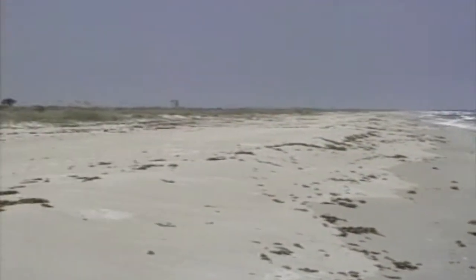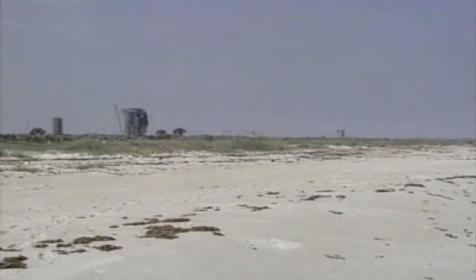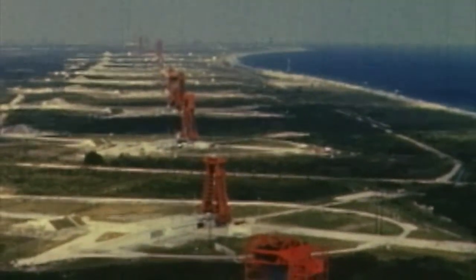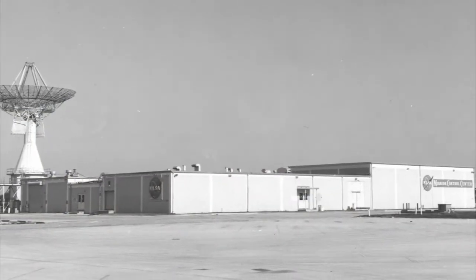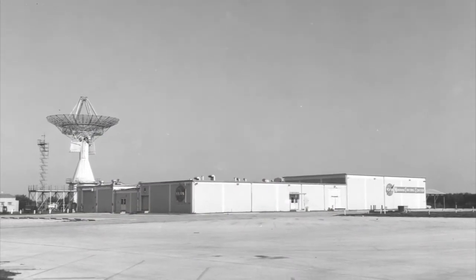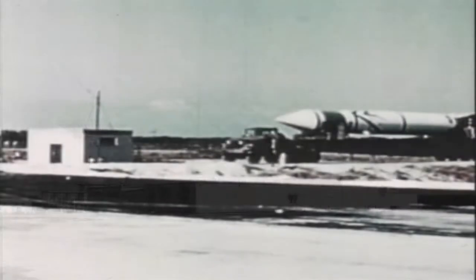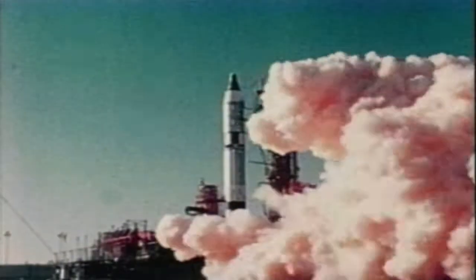In the late 1950s, the earliest chapters of American space exploration were written along Florida's Central Atlantic coast. Later known as the Mission Control Center, NASA's Mercury Control Center was the United States' first mission control for both unmanned and manned space programs.